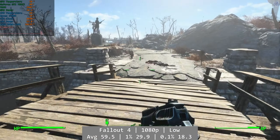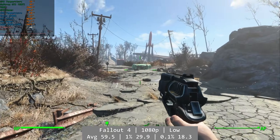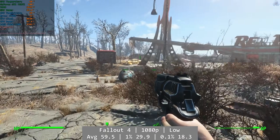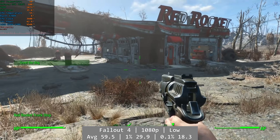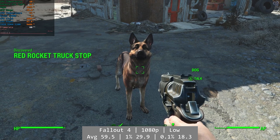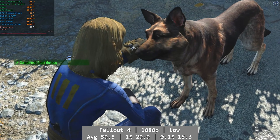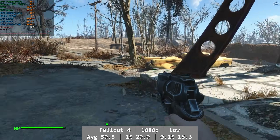First up is Fallout 4. At 1080p low, Fallout 4 was actually quite playable on the 750 Ti, but closer inspection reveals we're already hitting VRAM limitations straight off. It doesn't break the flow of the game, but thanks to the frame time you can see where we're dipping into the DDR4 system pool. This memory is a lot slower than the GDDR5 on the 750 Ti, but it remained playable enough to overlook the variations. Average was 59.5, with 1% at 29.9 and 0.1% at 18.3.